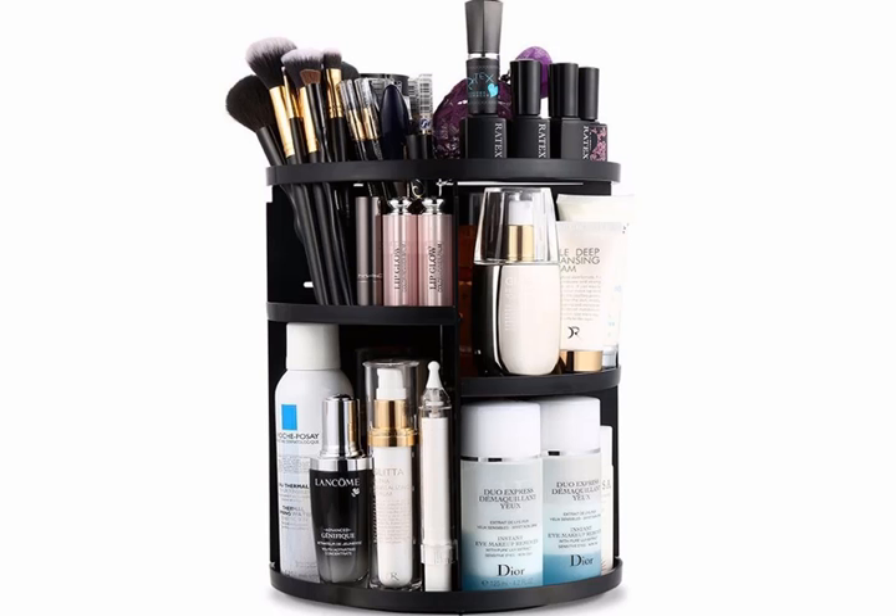A makeup organizer to declutter the bathroom sink counter. There is a reason one of the top searches before 'organizer' is 'makeup.' My own counter space and drawers are too often cluttered from the morning routine or before a night out. I keep all of my things in a makeup bag, but often spend a frustrating amount of time digging through it. I just recently ordered one of these to help increase visibility and keep me organized in a way I'll almost definitely feel grateful for daily. Jurybox 360-degree rotating and adjustable makeup organizer, $19.69.